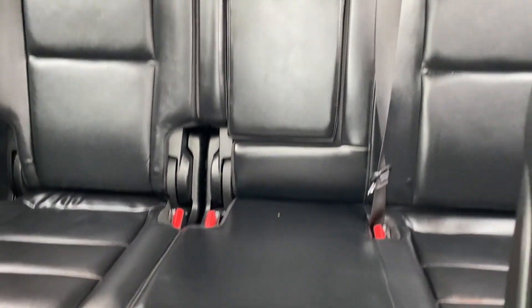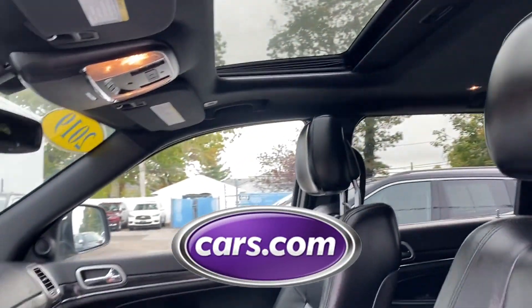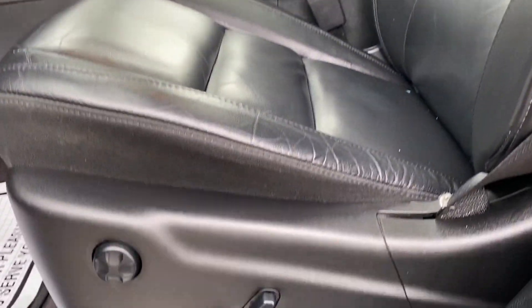Power driver seat, power passenger seat, pass-through rear seat, Bluetooth, power liftgate. This is a top-rated dealer — stop by for a test drive and feel the difference.